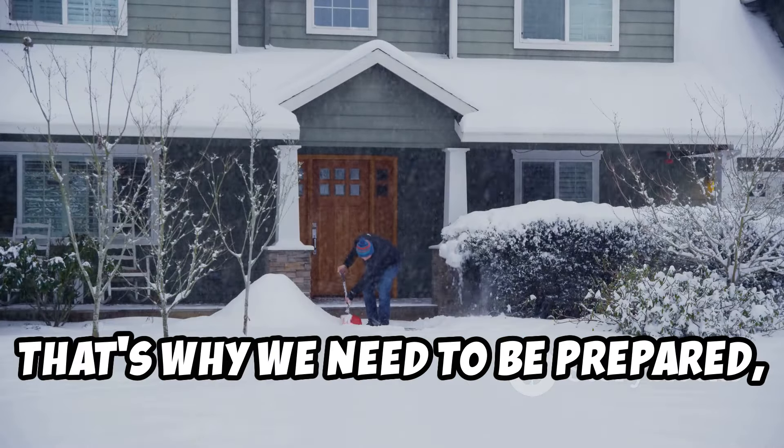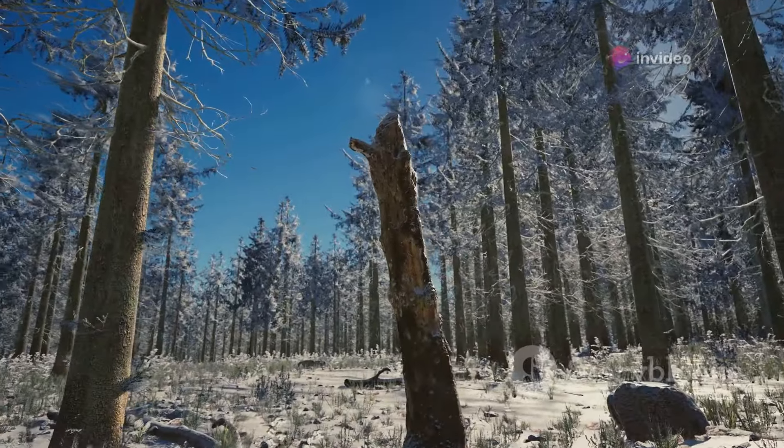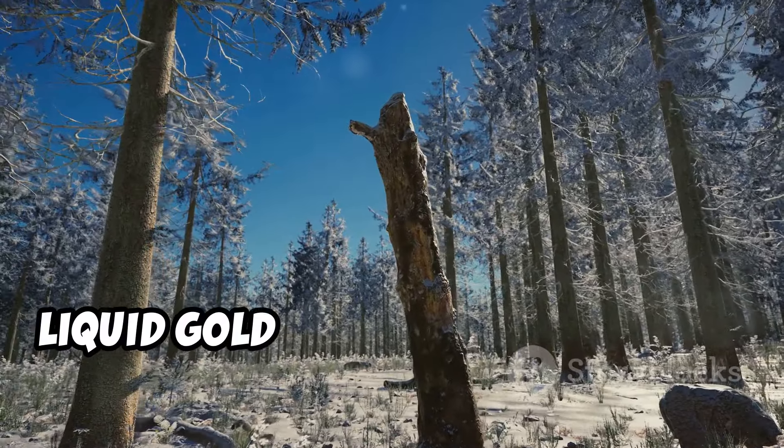That's why we need to be prepared and have a plan in place before the first snowflake falls. I'm going to share with you nine essential things you need to prepare for a winter power outage so you're not left out in the cold.